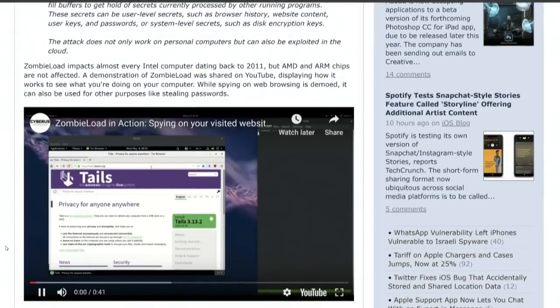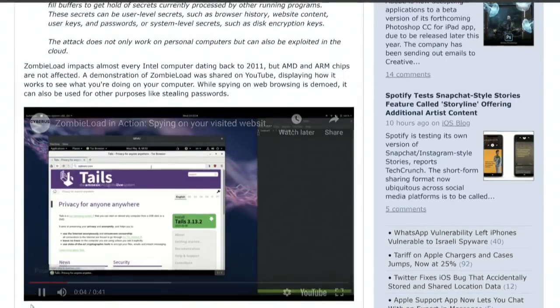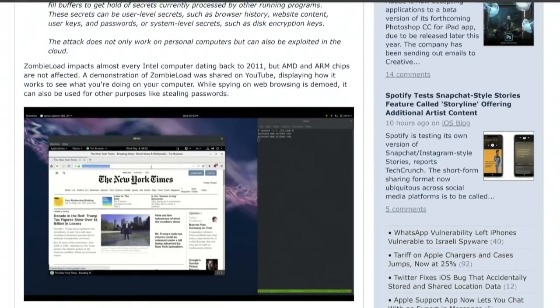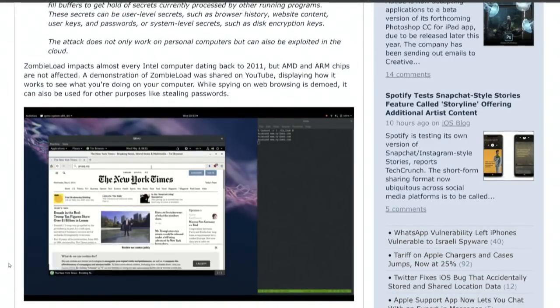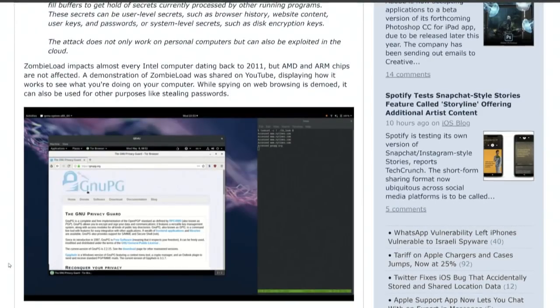Here's the demo of ZombieLoad in action. Basically they're spying on your web browsing. What you see on the right is the text that tells the hacker what you're doing on the left. But it could also be used to steal passwords.